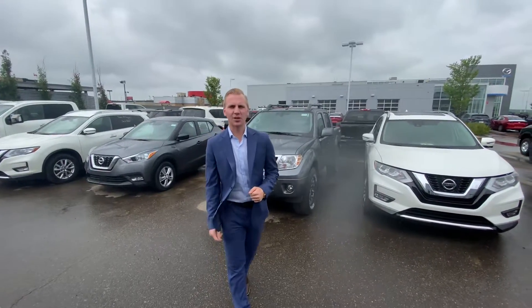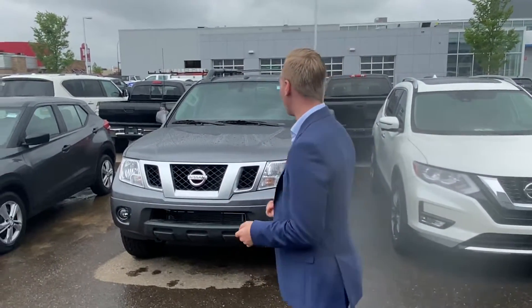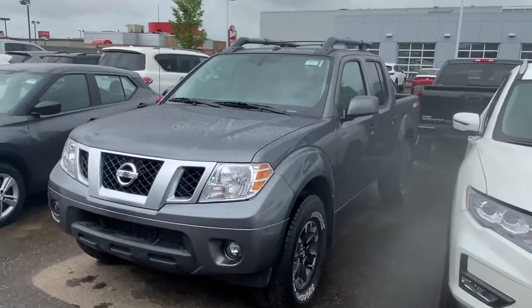Hey Brandon, it's Brandon Kemper down here at LA Nissan. I just want to step outside and send you a quick video so I could introduce myself as well as show you that beautiful 2019 Nissan Frontier Pro 4X Luxury.